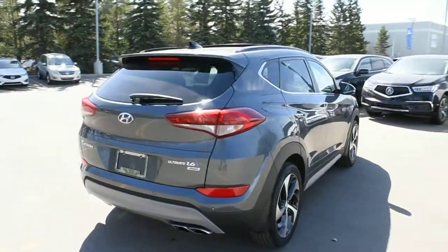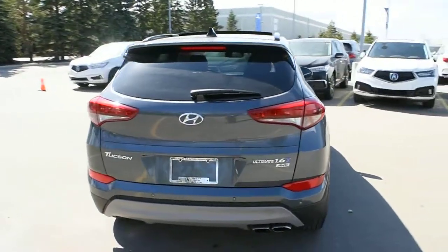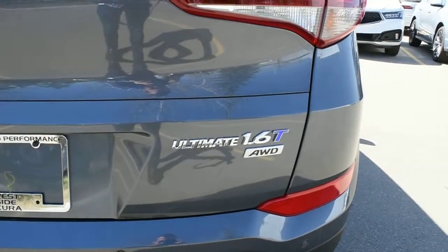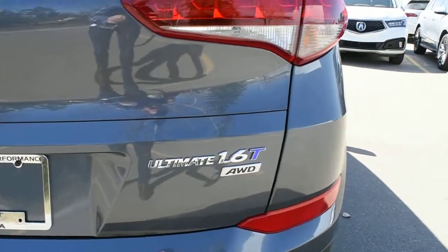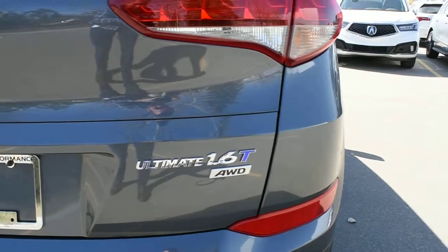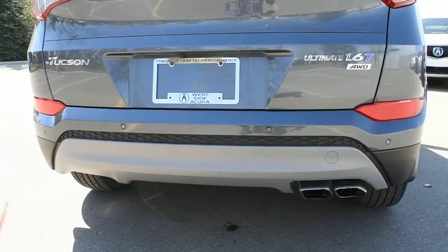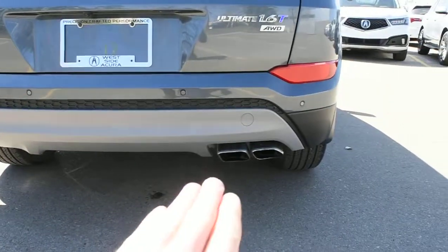Making our way towards the rear, you do have your full LED tail light system. This does come with your 1.6 Ultimate badging as well as your intuitive all-wheel drive system. Now mounted on the rear bumper you do have your parking assist sensors as well as your dual outlet chrome exhaust.